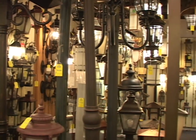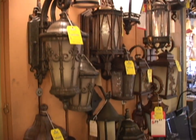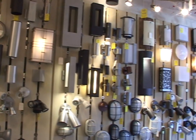Look at the large selection of outdoor lighting we have: Mediterranean, craftsman, contemporary, and modern.